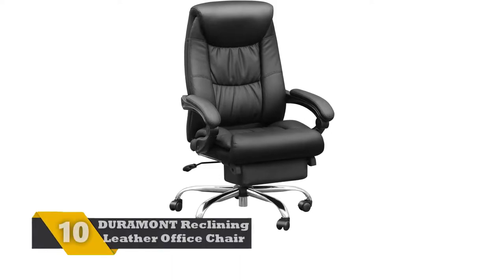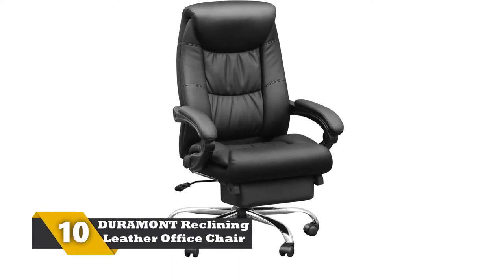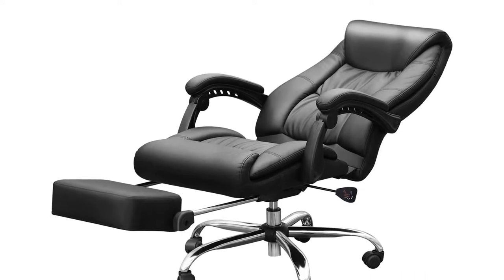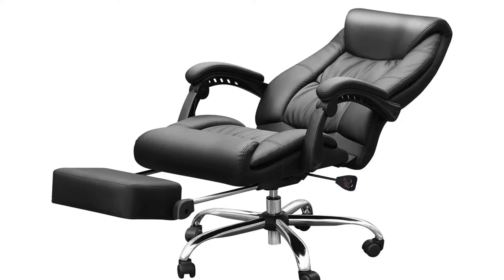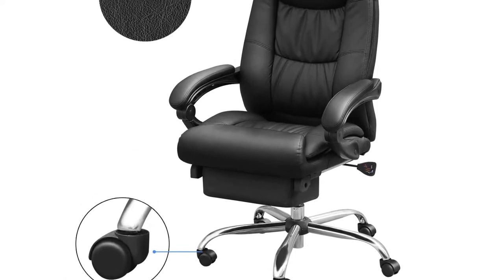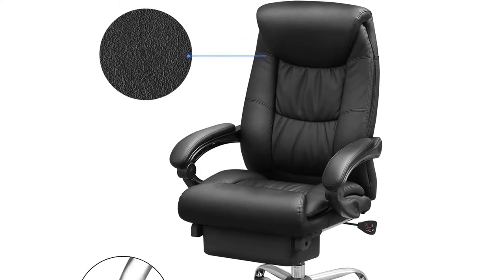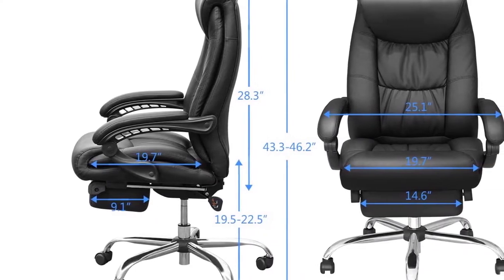Number 10: DURAMONT reclining leather office chair. The DURAMONT reclining office chair has a thick seat cushion with adjustable height. With its soft padding, you can keep yourself working for long hours. It has a high-back design to give you maximum back support. For exerting less pressure on the back of your legs, the chair has a waterfall seat edge. The lumbar support built within the chair allows you to increase or decrease pressure on your back. The material used is leather, which makes it highly durable.